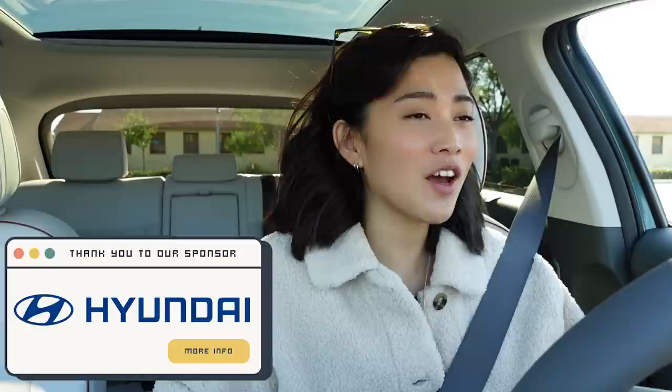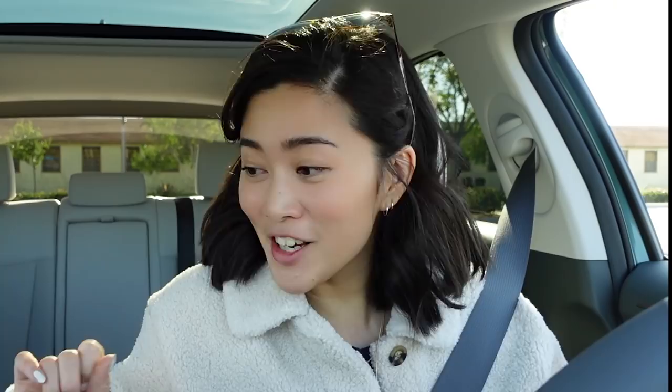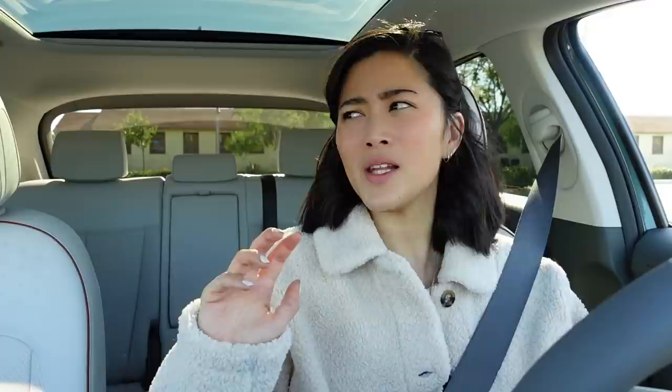I grew up here and I think there's so many fun things to do. I'm also treating this as a little treat and break for myself to take myself to my favorite parts of the city. I've got this really cool ride today to use to go around San Diego, so thank you so much Hyundai for sponsoring today's video. I will tell you more about their new all-electric Ioniq 5 in a little bit — I've driven it and it's great — so stick around for that.